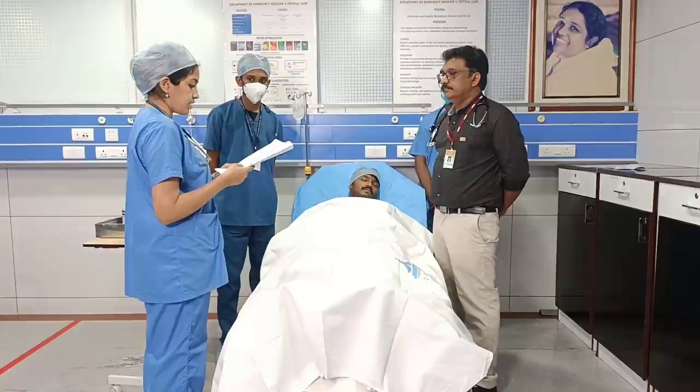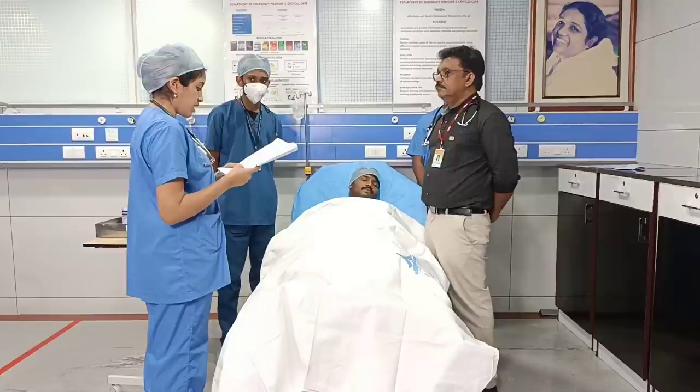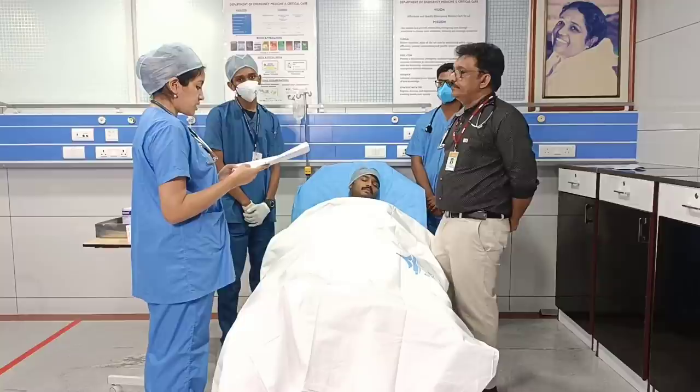There was no history of any hematemesis, loose stools, fever, vomiting, or constipation. Past history: patient is also a known case of systemic hypertension and is on medication since four years.